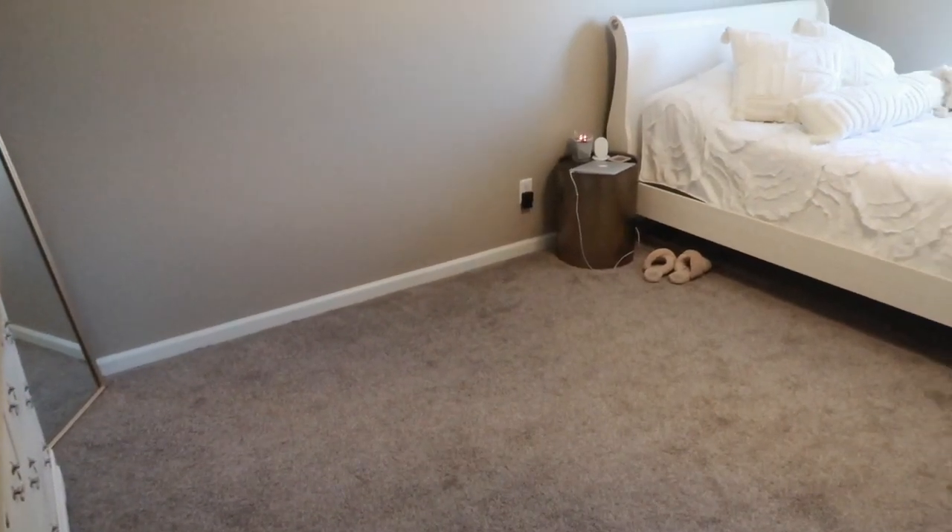I thought that this video would be motivating for you guys to maybe do the same. I know for me, even though my room is clean, if it's a mess and there's so much clutter it's really hard for me to focus and just have a good day. But even though I hate it being messy, sometimes it's really hard to get the motivation to clean, so hopefully this video will do that for you guys.